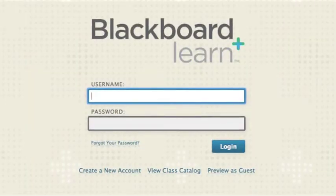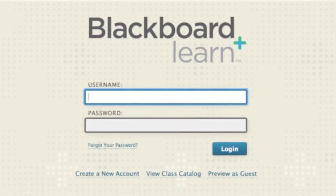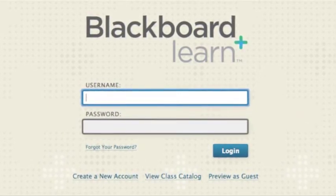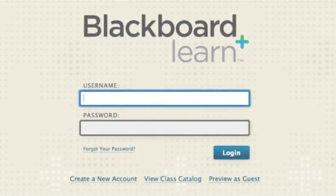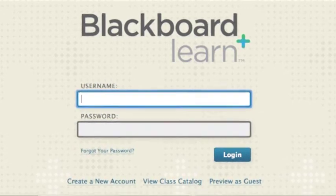We are also excited to announce that we are switching from Angel to Blackboard during this school year. More information on this will be provided during school, but some of the improvements we are most excited about include the ability for parents to log into a student's classes, better integration with mobile devices, and improved technical support.